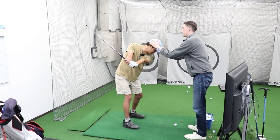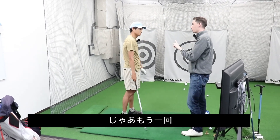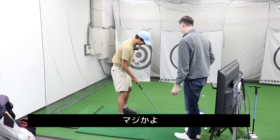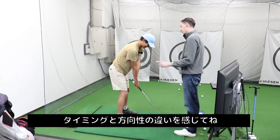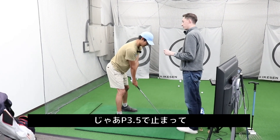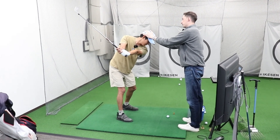One more — this time we'll do the opposite. I want you to really feel the timing and the direction difference. All right, p3.5.